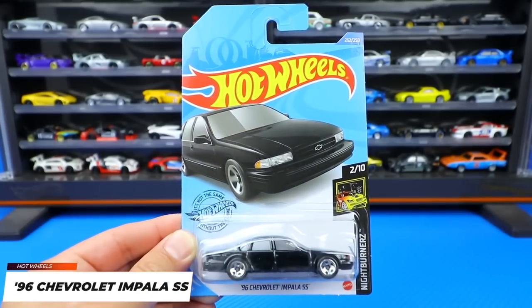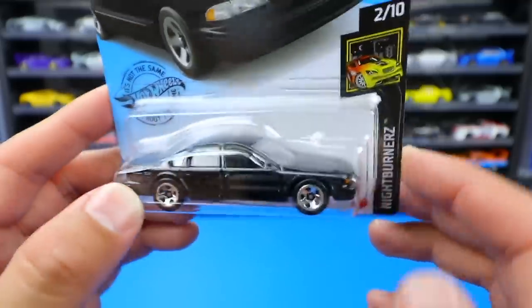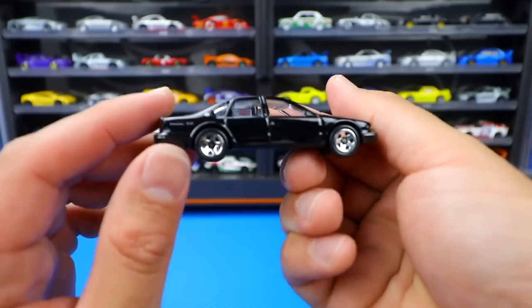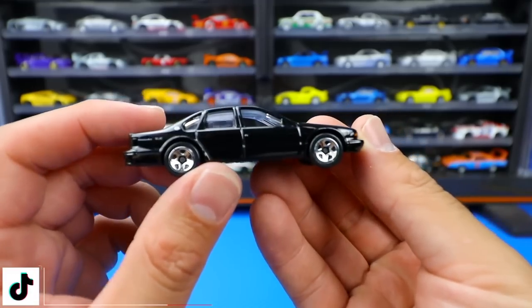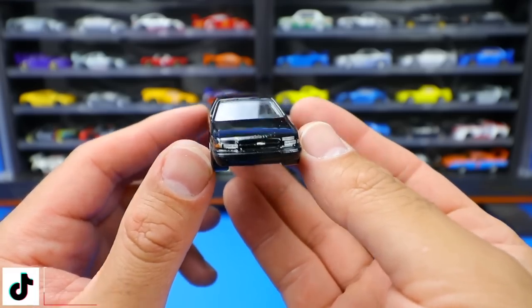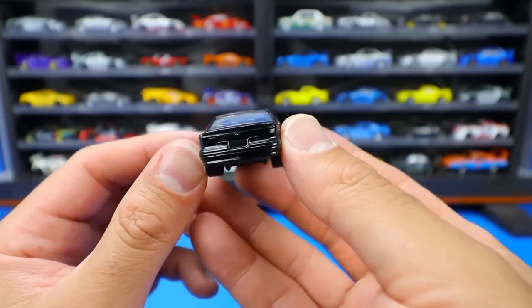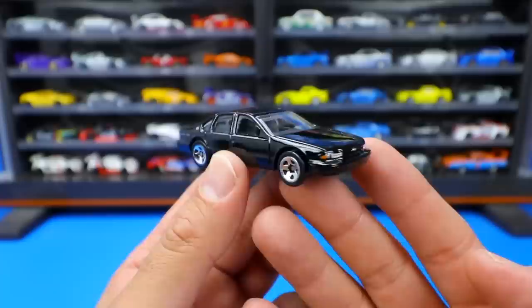Another new casting for 2020 from the Nightburner Series - the 1996 Chevrolet Impala SS. In real life it originally came in black, and that's the color we got from Hot Wheels here. Very glossy looking with wheels that are very fitting for the Impala SS. A little bit of nice detail on the front end for the headlights and the Chevy logo. Around the back it's pretty plain but kind of all blacked out, which I really like. The Chevrolet Impala SS - a neat looking new casting for 2020.